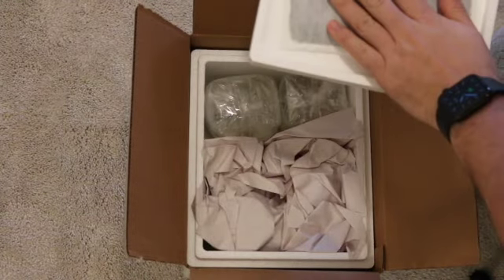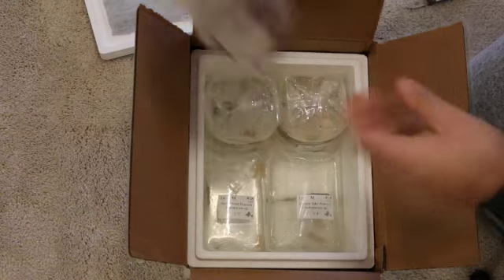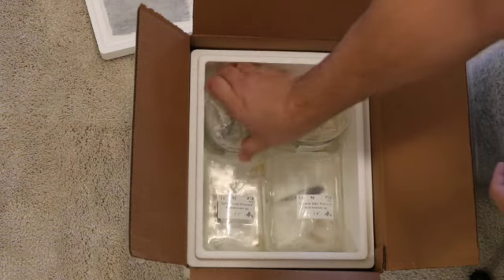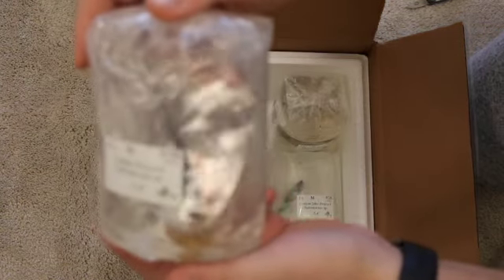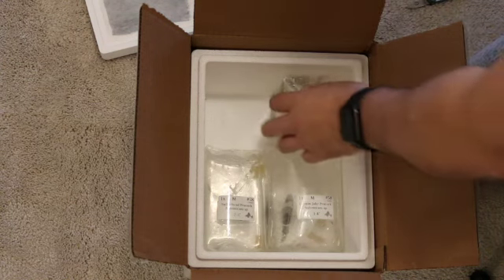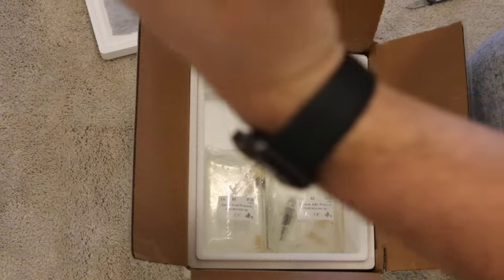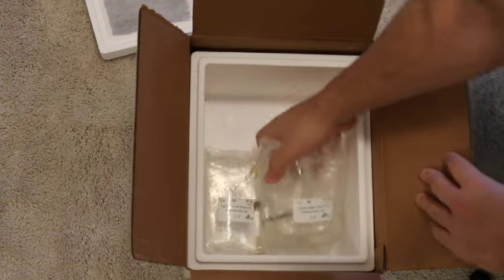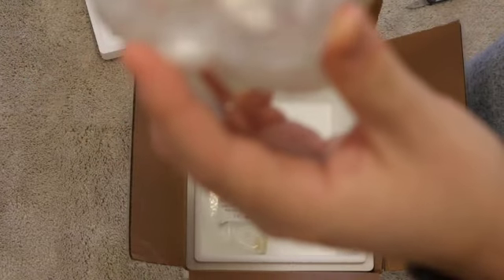Oh, heating pads! They did a really nice job packing these — this is really nice. There's something in here, maybe it's just damp, but that's a really nice packing job. Oh, that's a turkis! Man, look at that guy. He's looking real good. Okay, this is blue fire. These two are supposed to be three to four inches — I'm thinking they look that size. They did a really nice job packaging these. This is the lemon jake; he's alive, looks good, good size.